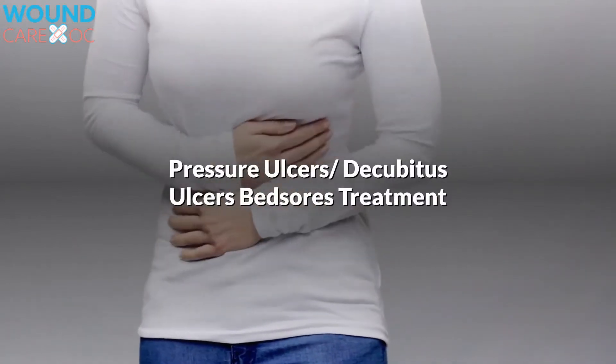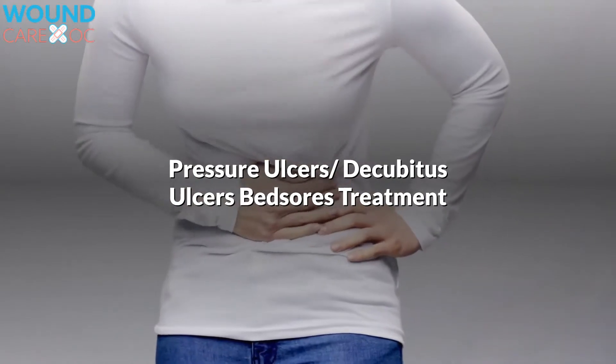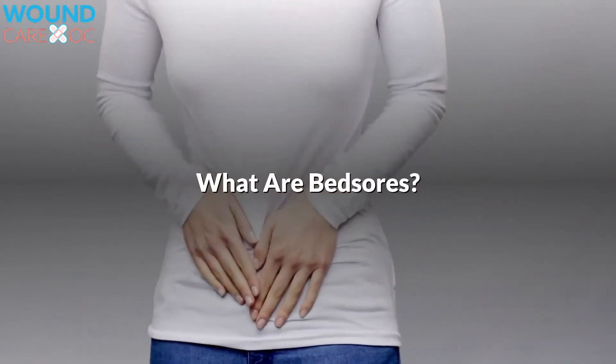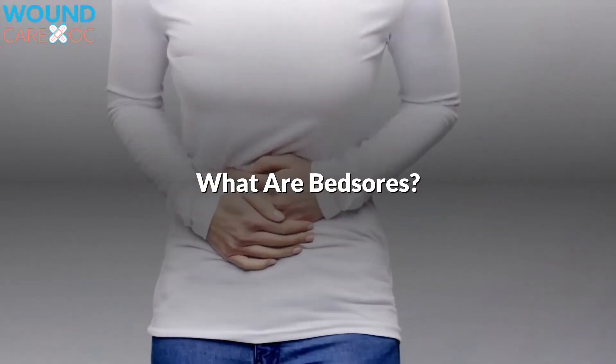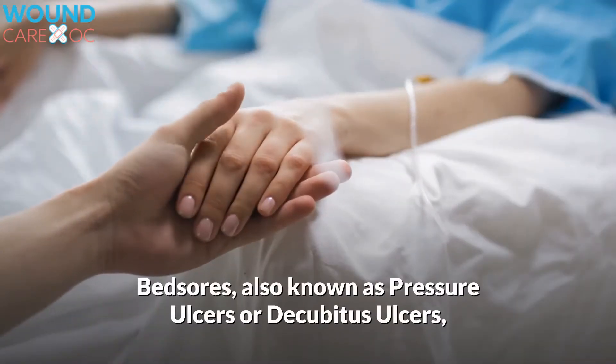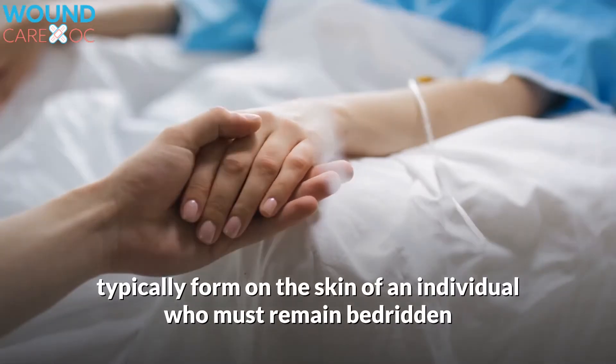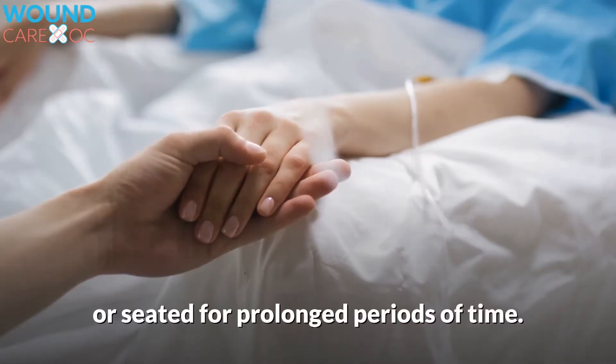Pressure Ulcers, also known as Decubitus Ulcers or Bedsores. Bedsores, also known as pressure ulcers or decubitus ulcers, typically form on the skin of an individual who must remain bedridden or seated for prolonged periods of time.